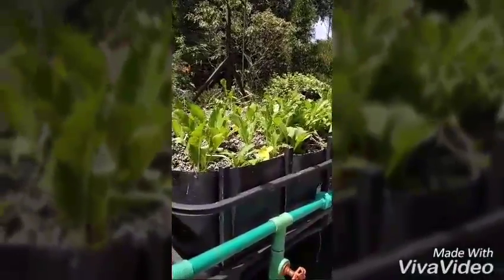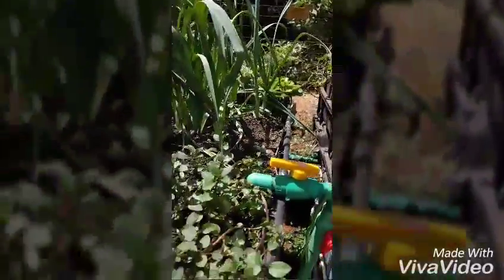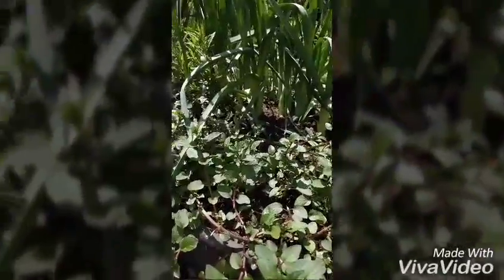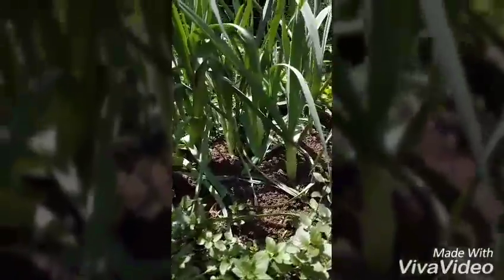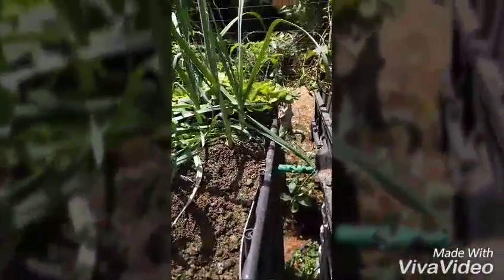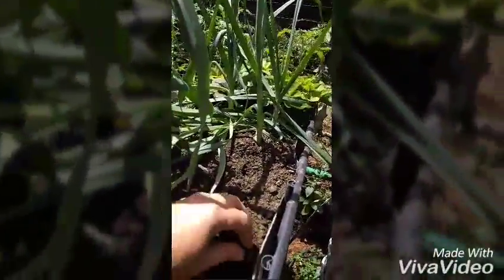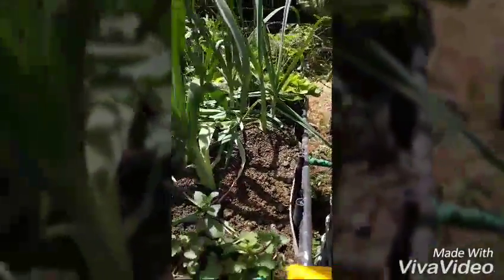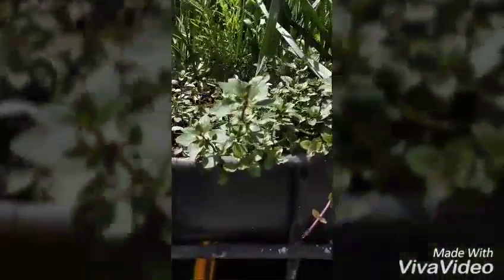Over here we've got some Chinese cabbage and some tomatoes there at the back. Zooming into one of the other IBC totes, we see we have mint here doing extremely well, actually growing almost too fast. Lavender is also doing well. Leek doing excellently. Strawberries at the back and tomatoes. These are all growing on locally available stones called pumice — that is basically the biofilter that's providing all of the food for the plants, with all of the minerals coming from the fish that I have down here.